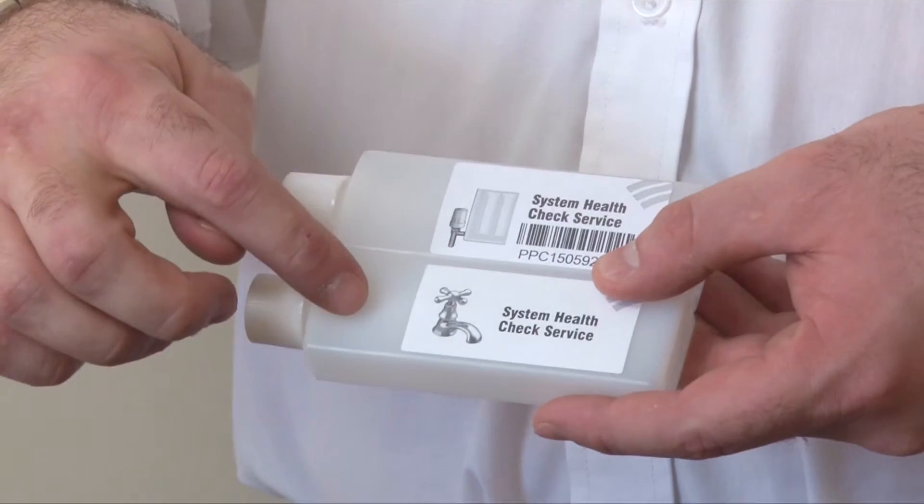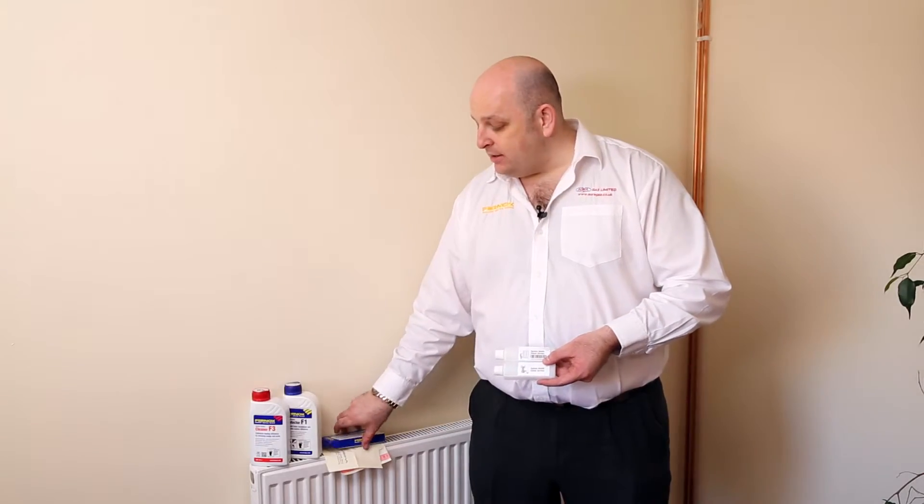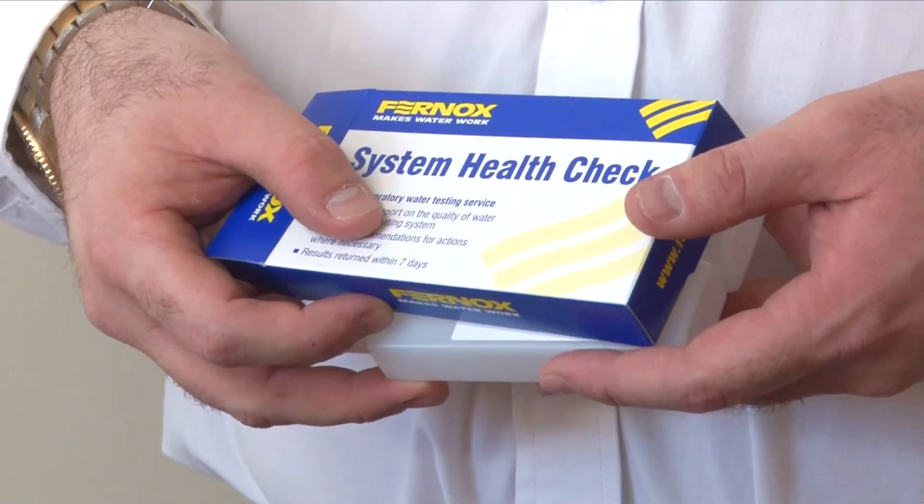we then take a water sample — one from the tap, one from the central heating system — and send that away for an independent lab test. They then report back to us to ensure that your system is correctly protected.